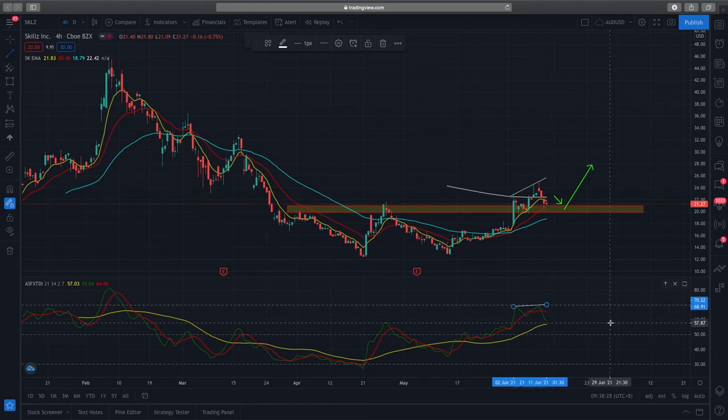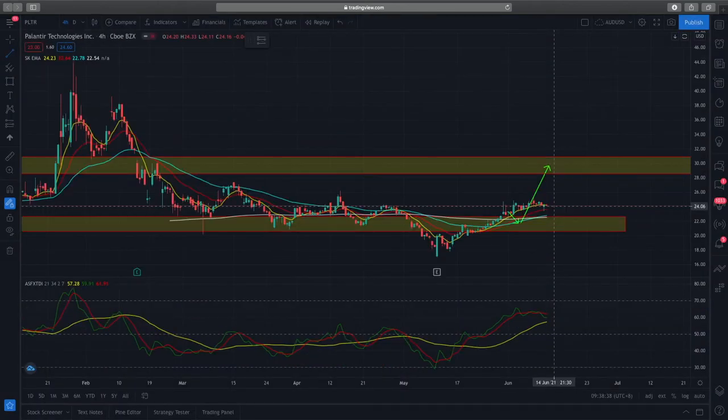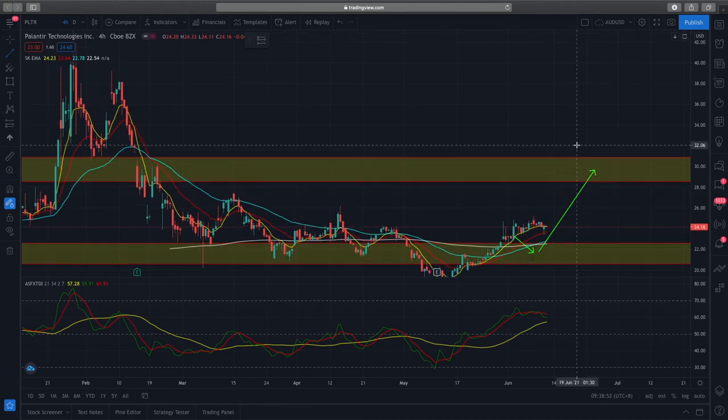SKLZ is good to monitor to see how well this support zone holds. If this support zone holds, you can look to enter more positions in SKLZ. Lastly, we'll look at Palantir — PLTR. For Palantir, we're looking at pretty much sideways movement on this new support zone. Prices have been steadily climbing up and the RSI has also been going up, so there's good bullish momentum coming in.